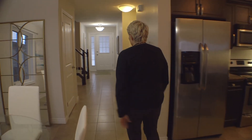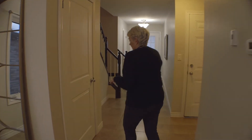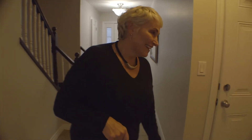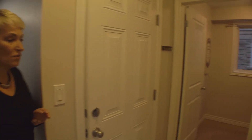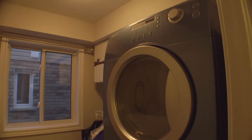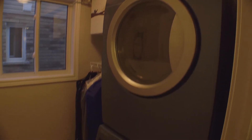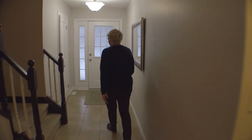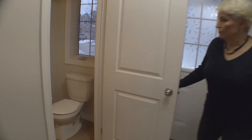Coming back this way, the basement is an unspoiled area, partially framed, so not much to do to finish it off. We also have the laundry room on the main floor, the entrance into the single-car garage, and on this floor we have a two-piece powder room.